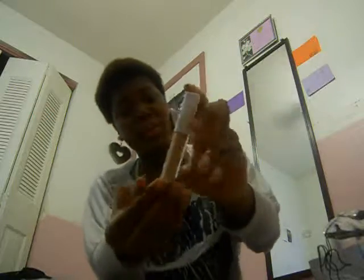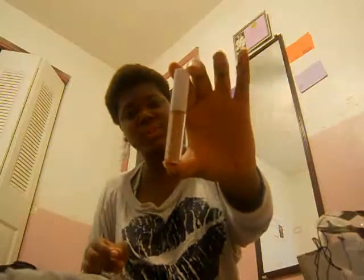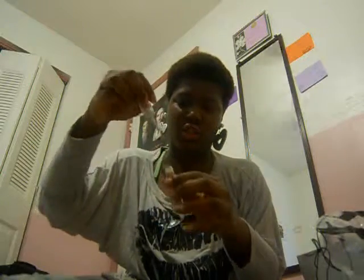So the next thing is a concealer, and this is my first time using a concealer too. So this is just my first time using a lot of stuff. And this is how little it is. And this is the brush that comes with it. It's cute, I like it.